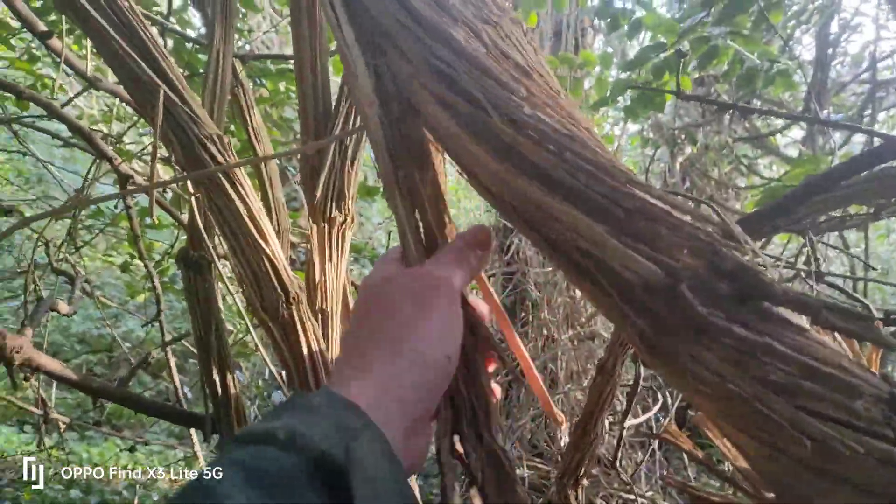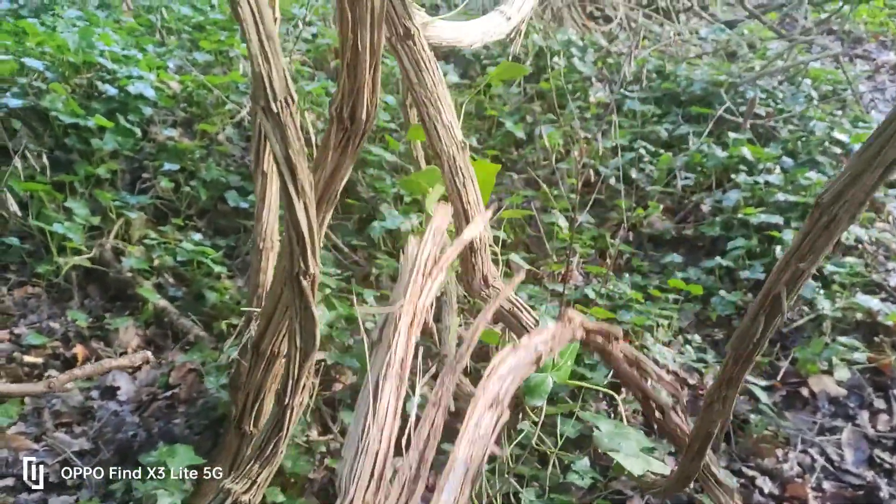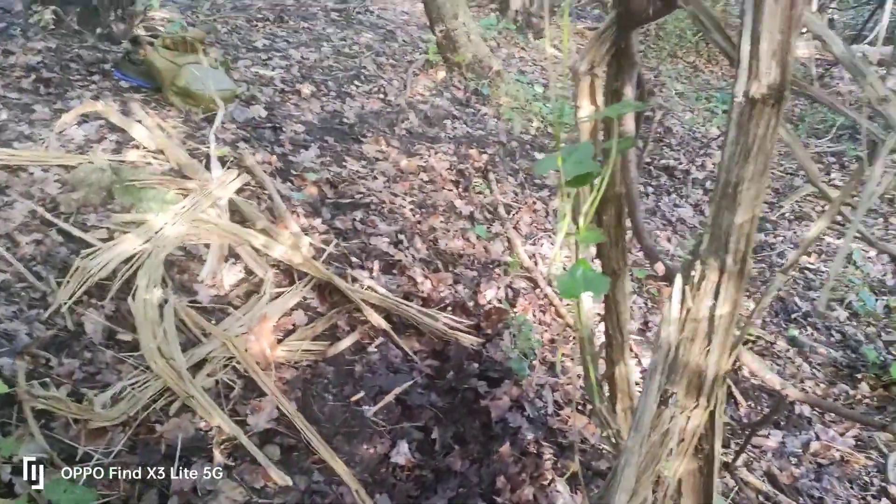The wild clematis, old man's beard, traveller's joy — look at it: an endless supply of fire-lighting material. The thing to do with this is dry it out, scrunch it up, and keep it in your bag for fire.